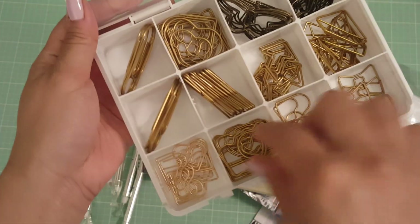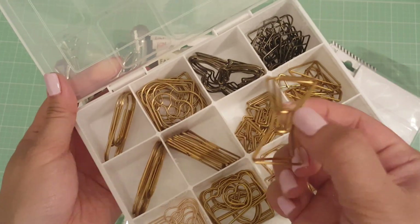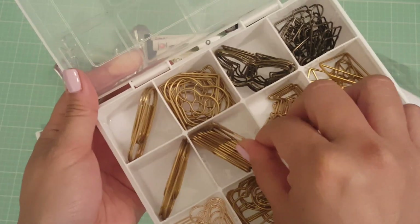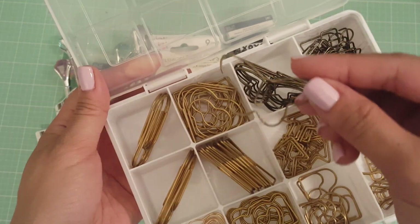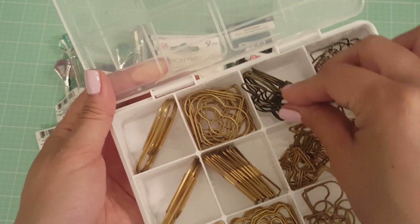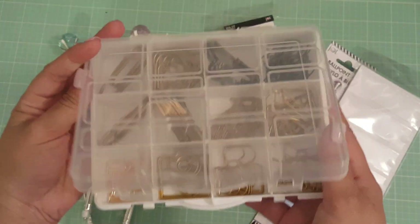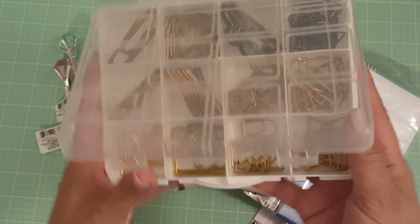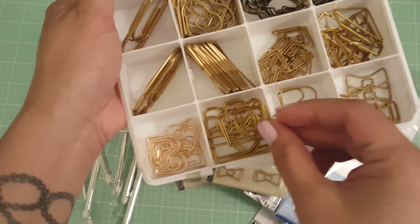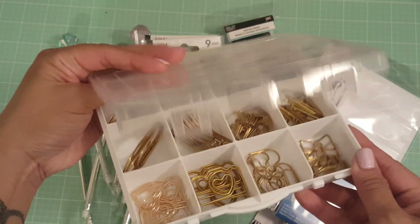They all fit perfectly except these — I think these are the American Crafts ones, I picked those up from TJ Maxx. These fit standing up, as well as these Prima butterfly paper clips which fit at an angle. And this one from Hobby Lobby fits perfectly flat in there. That's all, you guys — that's my quick video!